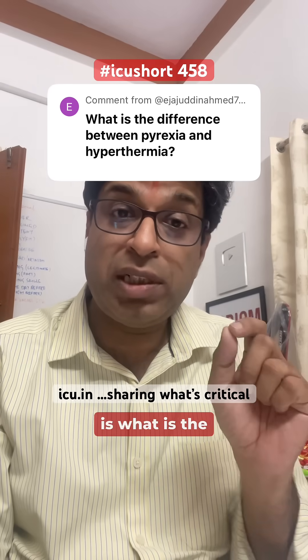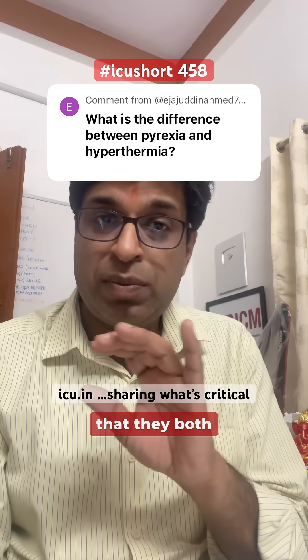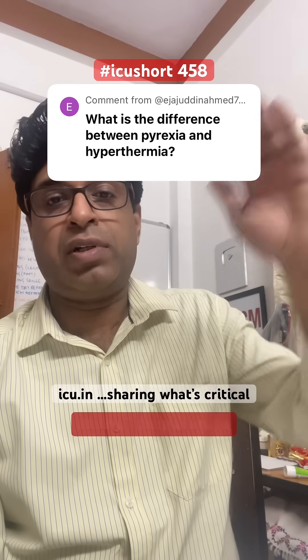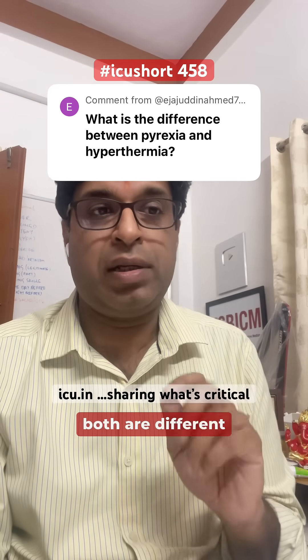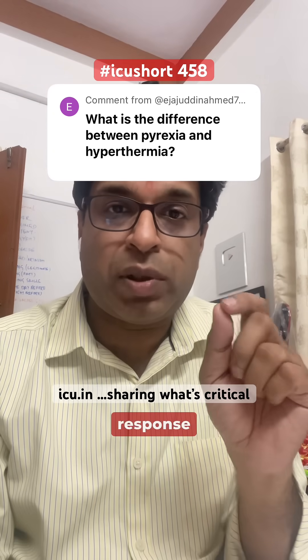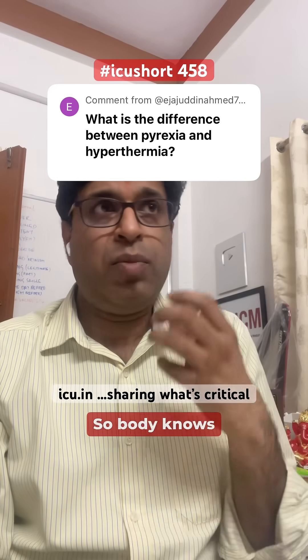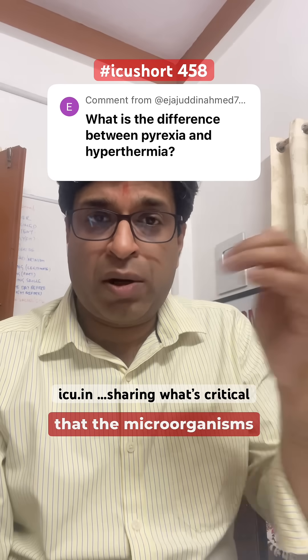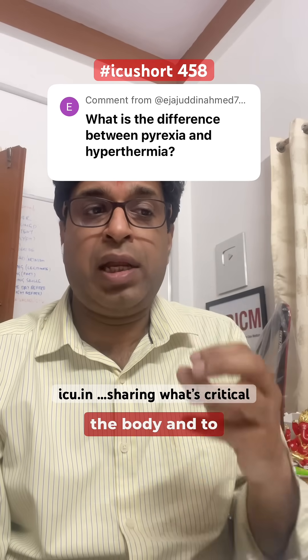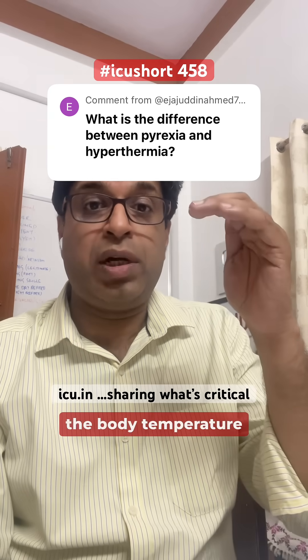Today's question is: what is the difference between pyrexia and hyperthermia? They may both seem similar — an elevation of body temperature — but they are technically different. Pyrexia is a protective response that the body mounts in cases of infection. The body recognizes that microorganisms have invaded and, to limit their growth or kill them, it needs to elevate body temperature a little.